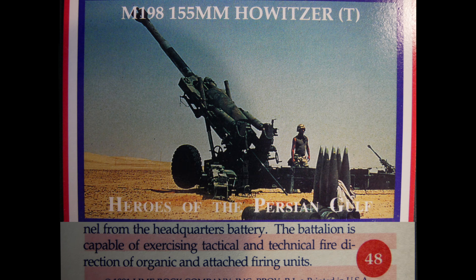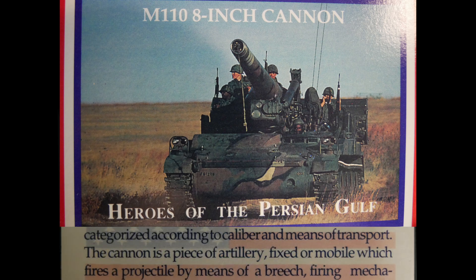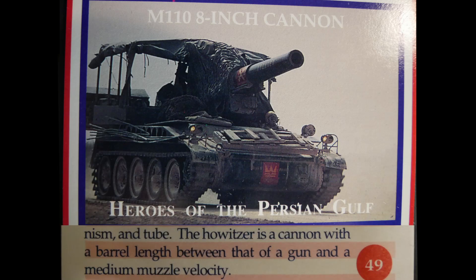From the headquarters battery, the battalion exercises tactical and technical fire direction of organic and attached firing units. The M110 8-inch cannon is classified as a heavy caliber cannon. Marine Corps artillery weapons are classified as cannons as opposed to missiles, categorized by caliber and means of transport. A cannon fires a projectile by means of a breech, firing mechanism, and tube, while a howitzer has a barrel length between that of a gun and medium muzzle velocity.